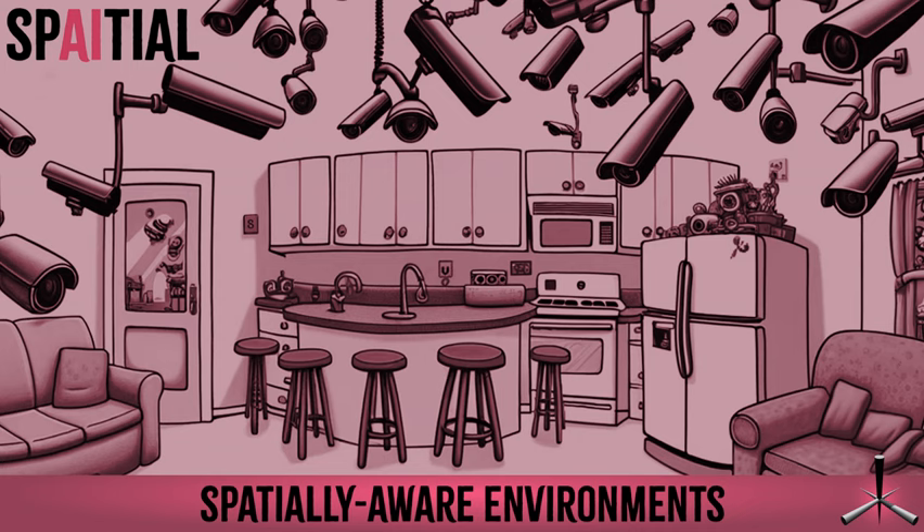I do think there are cases outside of consumer environments where this could be valuable. There are case studies around cities using coordinated sensor networks for things like water management and electricity management.